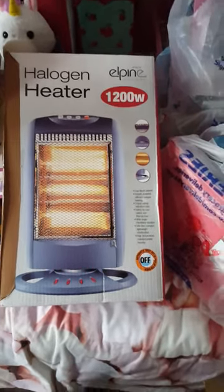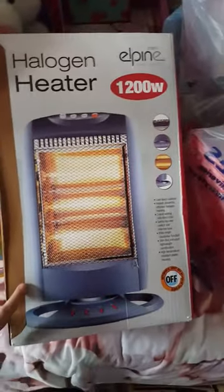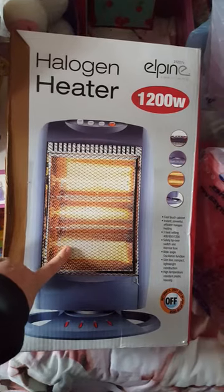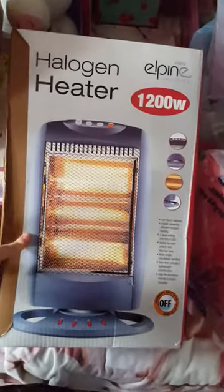Hi guys, just a few more bits for sale - excuse the pile up, I'm having a sort out moment. This one is fully working, the only thing is one of the bars, which I believe is this one, it doesn't work - it's burnt out, so you just need a new one.